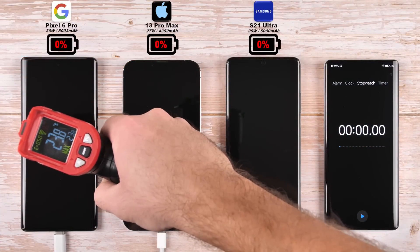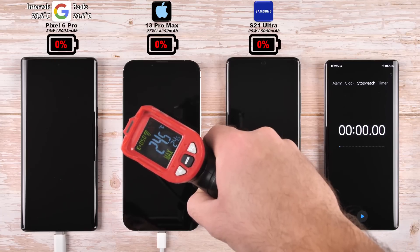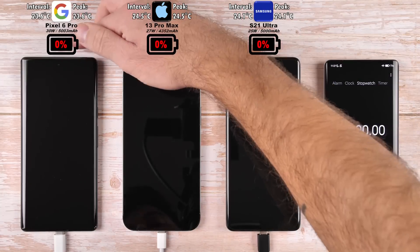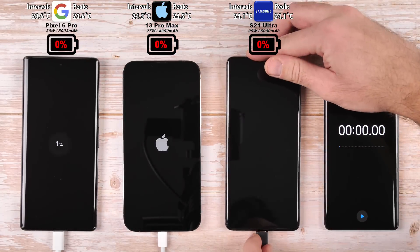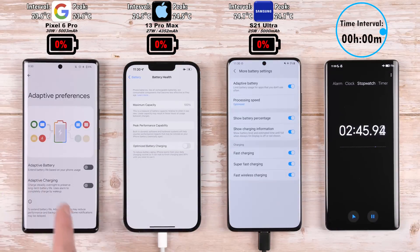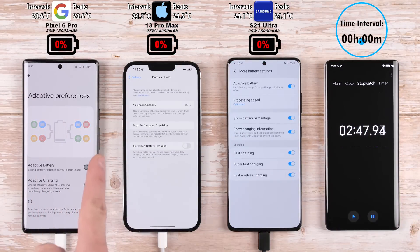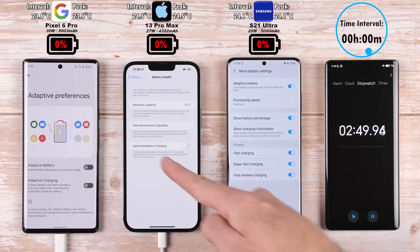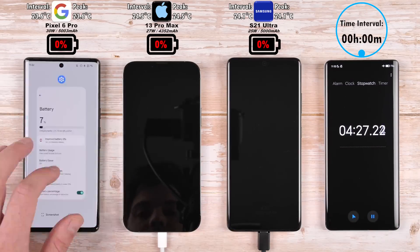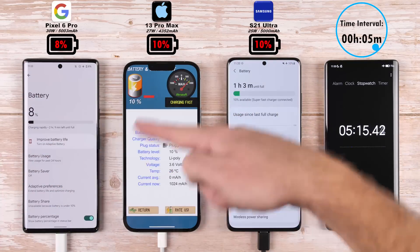Before we pop all phones on charge, it's worth checking the temperature — at this point all phones are unplugged and have been sitting idle and flat for the last few hours. Popping them all on charge and hitting the timer, you can see the time interval at the top right corner in relation to the percentage above each device. I've disabled all forms of adaptive and optimized charging on the iPhone and Pixel, and made sure fast charging and super fast charging is enabled on the Samsung.